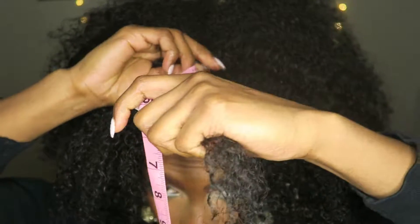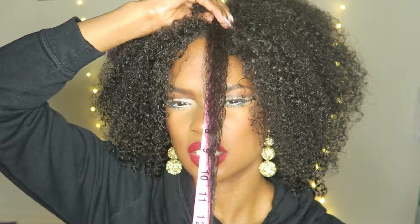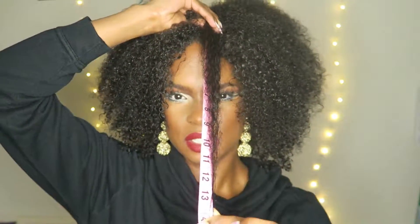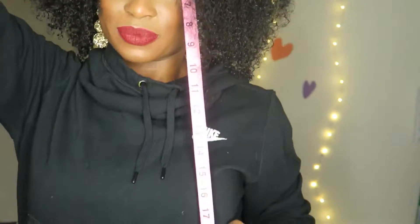Let me tell you my hair goals and then I want you guys to tell me in the comments what your hair goals are for 2019. I'm trying to grow six inches. I don't have a ruler by me, but we'll say I'm at about 13 and a half inches right now — that's where we are.